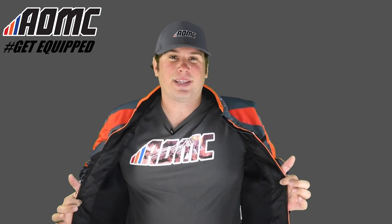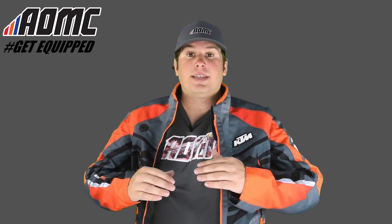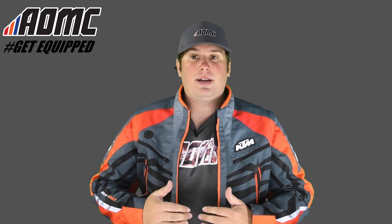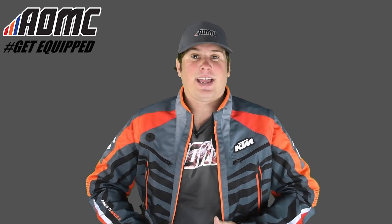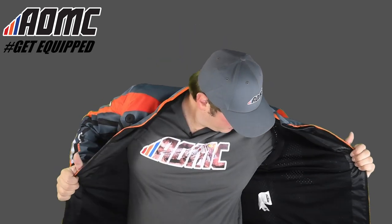Opening this up, there's mesh ventilation all throughout. So if it is really hot, you're going to get air moving through you all day to keep you cooler. You've got that perforated ventilation in there. Before I get into anything else, I should mention the sizing — this is true to fit. I'm a little bit on the bigger side for this jacket, but it's true to fit. So if you're a medium-style guy, a medium is going to work just fine for you. You can pull this open and see all the ventilation right there.